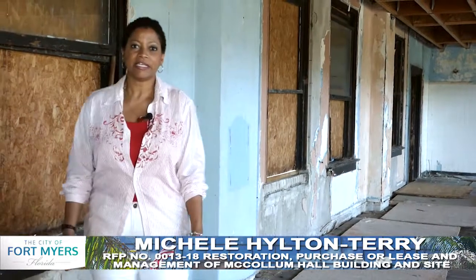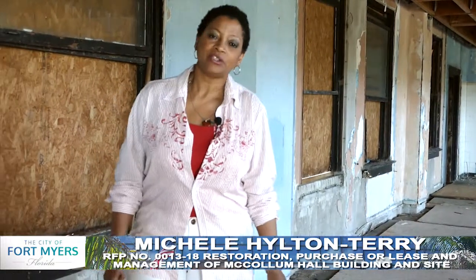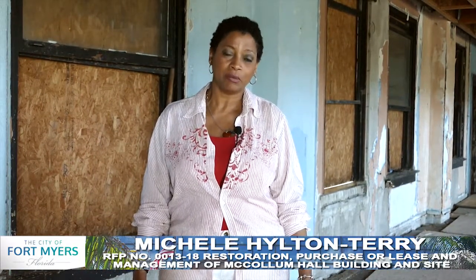My name is Michelle Hilton Terry and I'm a redevelopment manager with the Fort Myers Community Redevelopment Agency. I am overseeing the restoration of McCollum Hall.